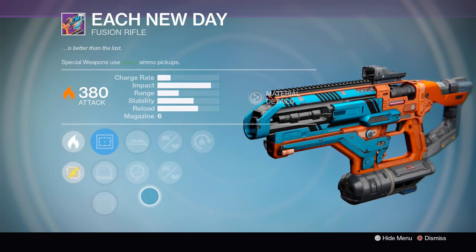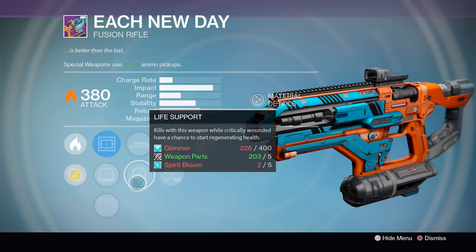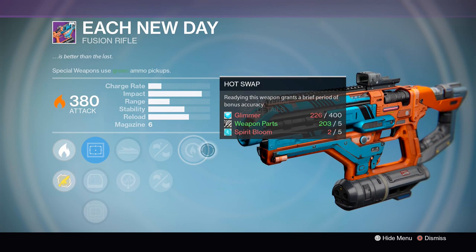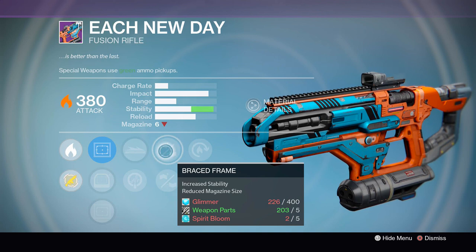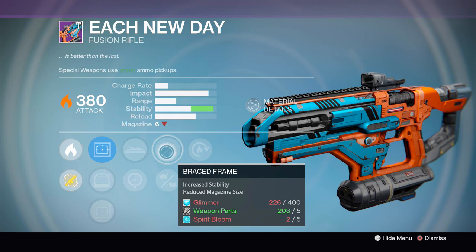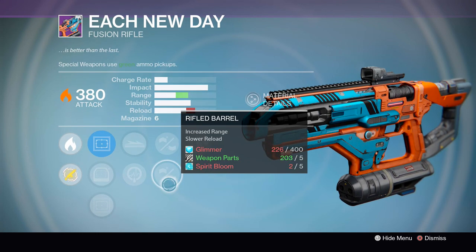Next up is the Each New Day Fusion Rifle. This is the faster charge rate version, coming with the Reflex sight for bonus aim assist, Knee Pads, Life Support, Braced Frame, Rifle Barrel, and Hot Swap. The extra accuracy and stability is really going to be appreciated on this weapon. It's got kind of a weird recoil direction so having that extra stability from Braced Frame is going to help it out. Or if you're fine with the recoil direction, you can go for the extra range with Rifle Barrel.